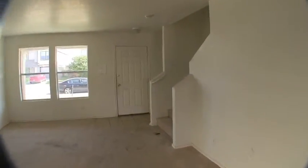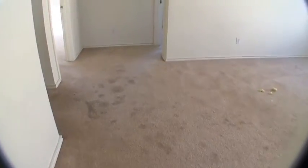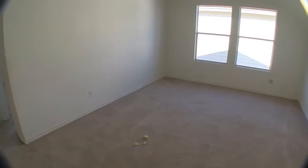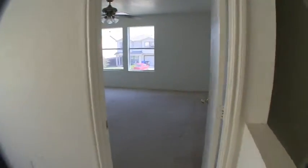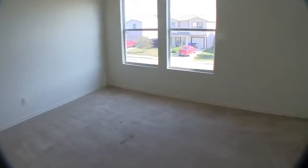Now we'll look at the three bedrooms, all located upstairs, and the two bathrooms. The carpet upstairs is going to need to be replaced — it looks pretty stained. When you get upstairs and pan to the right, you have an upstairs living area that's about a 17 by 17 space. At the front of the home is your master bedroom, the largest of all the bedrooms. You'll want a fresh coat of paint and new carpet in there.